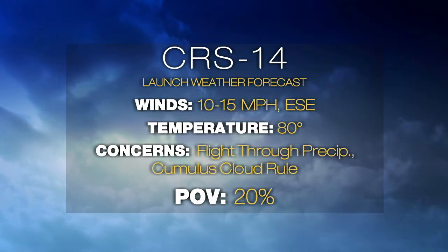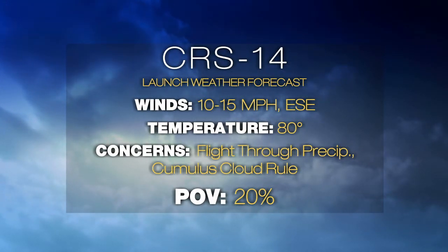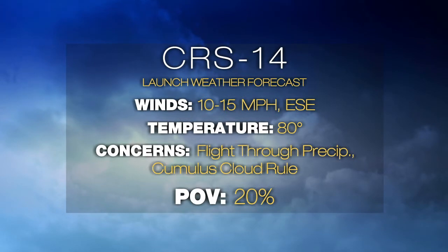We are still go for launch with winds at about 10 to 15 miles per hour out of the east-southeast. Temperature is about 80 degrees. We're about 80 percent go for launch, with the remaining 20 percent concerns being flight through precipitation and the cumulus cloud rule. And with that, we'll go back to Tori McClendon.